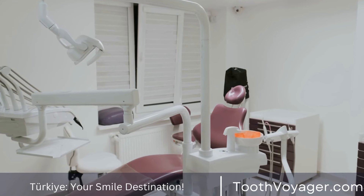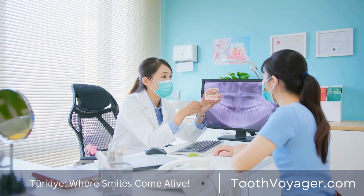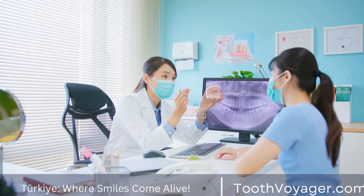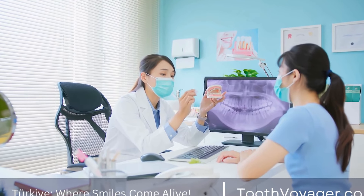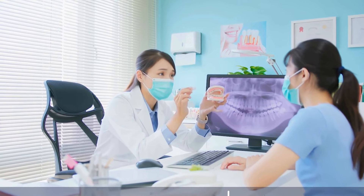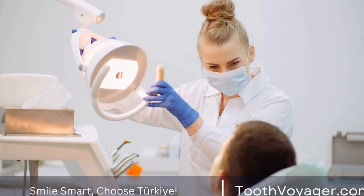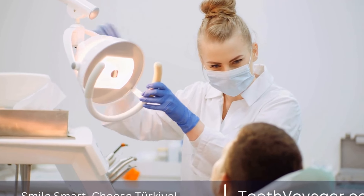There are several types of dental filling materials available, each with its own cost. The most common types of dental fillings are amalgam fillings, which are made of a mixture of metals such as silver, mercury, tin, and copper. Amalgam fillings are durable and long-lasting, but they are also noticeable in the mouth due to their silver color.